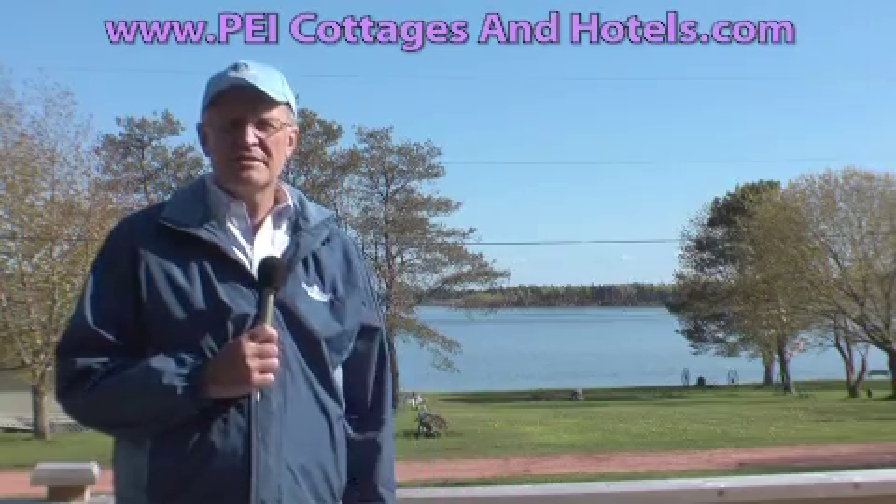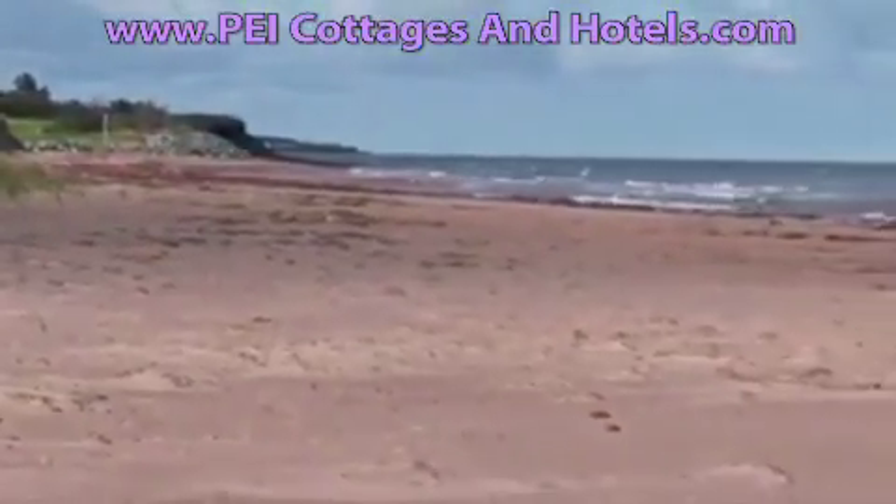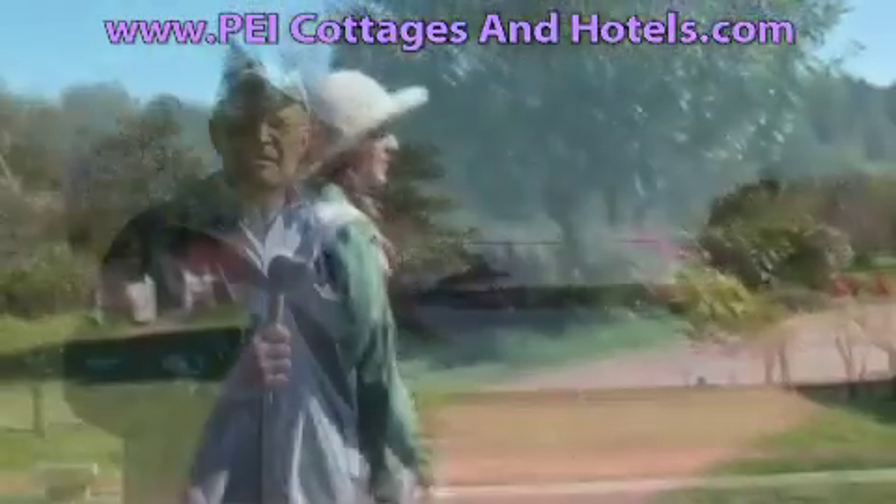Very close to us here on the South Shore, we have many red sand beaches. As well, within 20 minutes you have access to Cavendish, Anne of Green Gables, and all the white sand beaches of the Cavendish area.